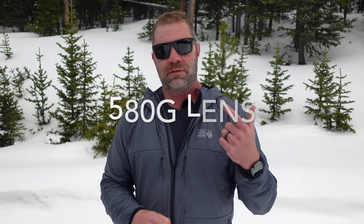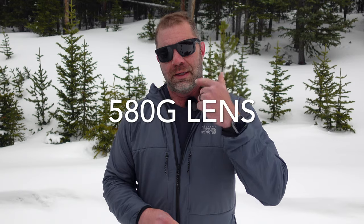They're 580G in this case — there's 580G and 580P. These are the G, the glass lenses with the gray base.